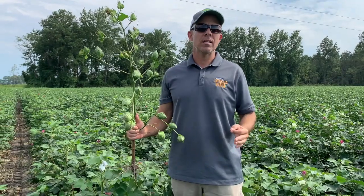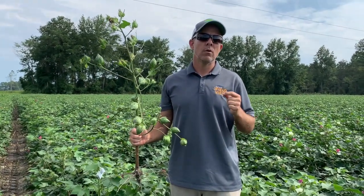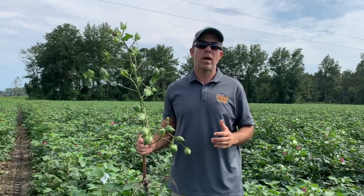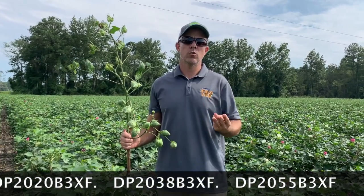So if you have not taken a look at the Class of 20, please, we encourage you to get out and reach out to your FSRs. If you know some local MPE growers, ask them about it — your local retail — find out what you need to know about the Delta Pine Class of 20 cottonseed: Delta Pine 2012, Delta Pine 2020, Delta Pine 2038, and Delta Pine 2055.